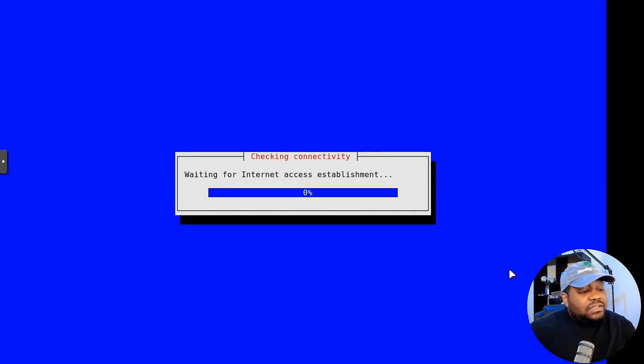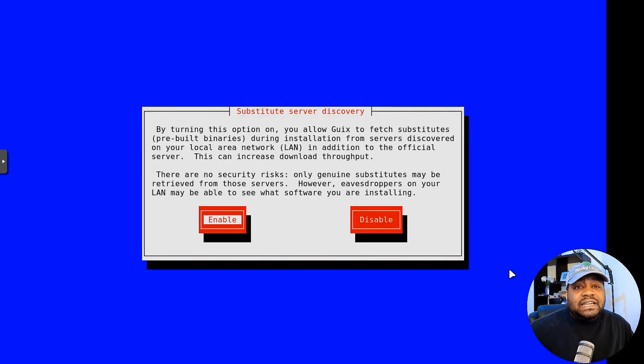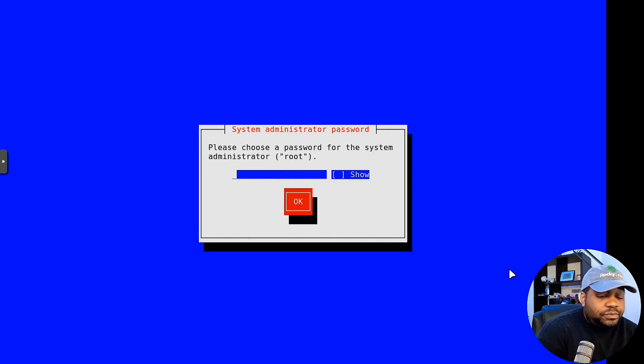Tab down to OK and press Enter. After that, it will connect to the internet — that's essentially what that step does: sets up the hardware and connects to the internet. It says by turning on this option you allow Guix to fetch substitutes — pre-built binaries during installation from servers discovered on your local area network. Let's press Enter to enable that.